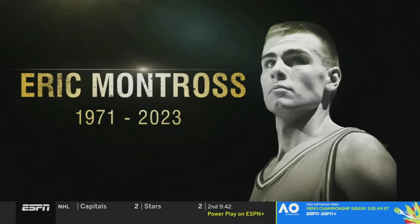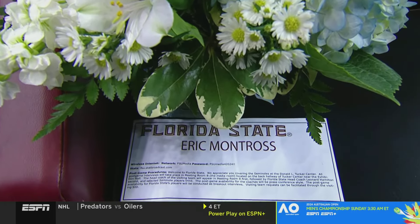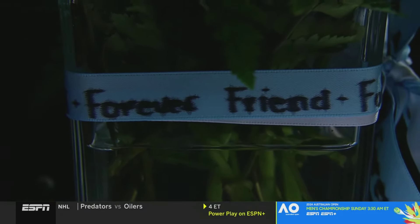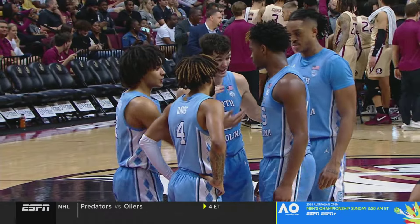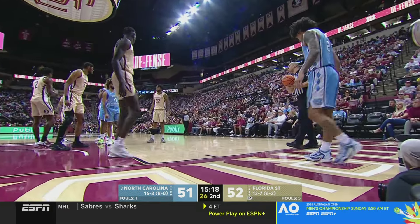One of the great Tar Heels in history — Eric Montross — lost his battle with cancer last December at age 52. The folks here at Florida State are some of the classiest people in the league; they've placed flowers at what would have been his seat today. He was a beloved color commentator on Tar Heels men's basketball and football broadcasts — forever a friend, an NCAA champion with the Heels in 1993. Carolina is playing this season in his memory. His Tar Heel team trailed by as many as eight here in the second half, having led by as many as 11 in the first.